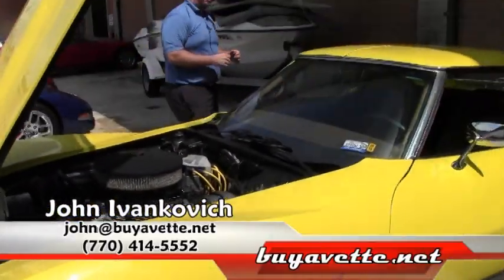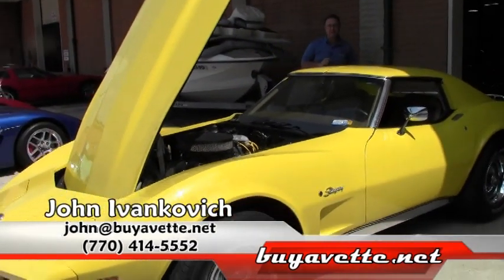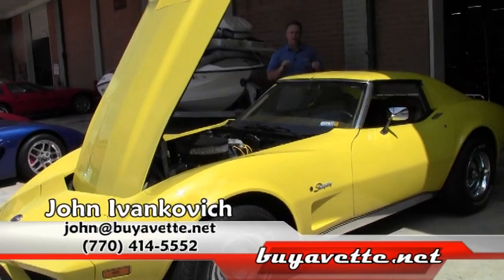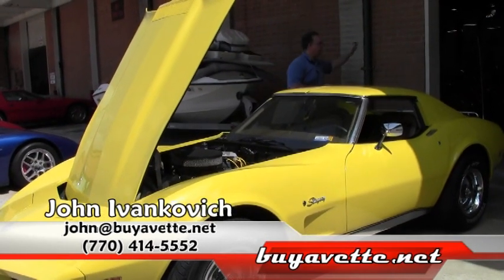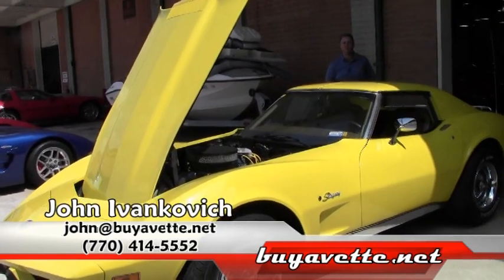Folks, give me a call — 770-605-2056 or john@buyavet.net — if you'd like to know more about this beautiful car or any of the hundreds of classics we have in stock. We'll talk to you very soon and see you on the road.